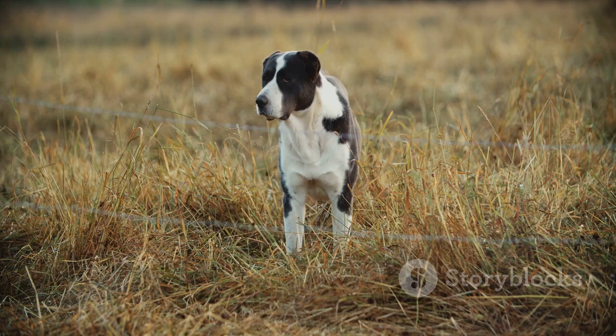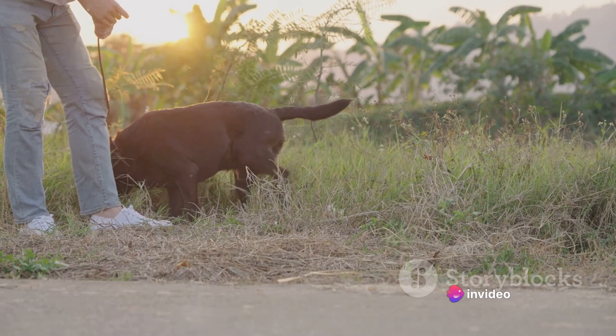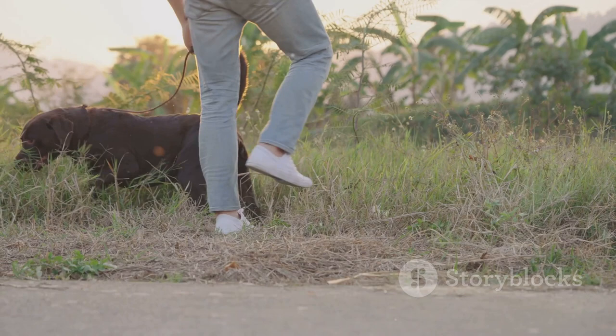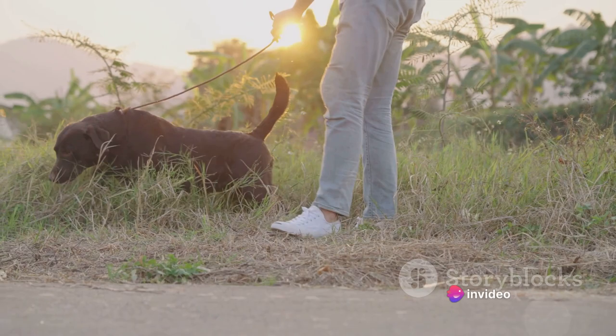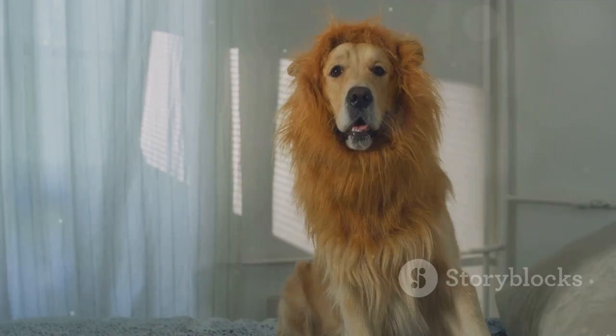Despite its unusual appearance, the Puli has a lot more to offer than just looks. Its agility and intelligence, combined with its protective nature, make it an excellent choice for those looking for a unique, active, and loyal companion. So the next time you see a Puli, remember — it's not just a walking mop. It's a smart, agile, and loyal dog that has served humans for centuries, and it still continues to do so today with the same level of dedication and love.